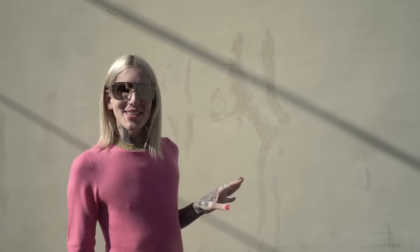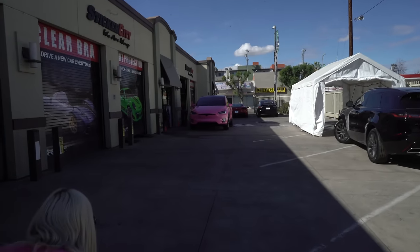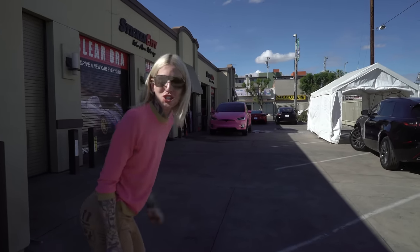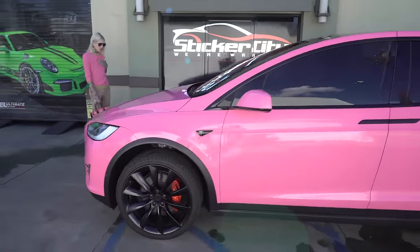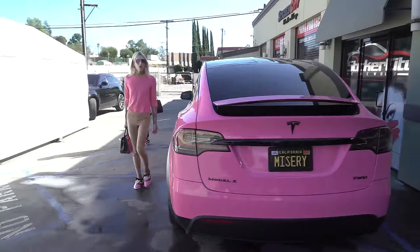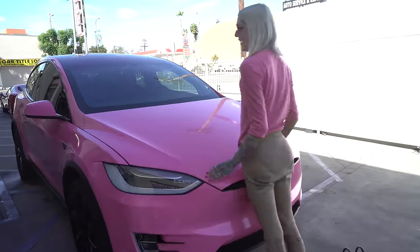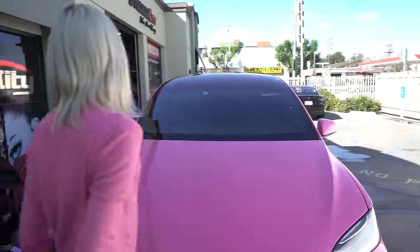Alright, we are here at Sticker City. The car is already up front — I saw it as we were exiting the freeway. Holy shit. It looks so dope, so fucking badass. Barbie, have ten seats and go home. The bitch is back!